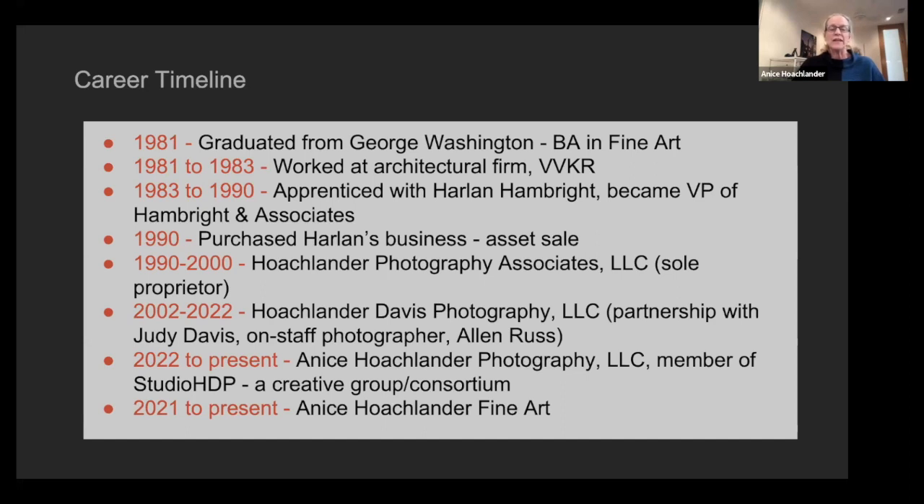Studio HDP is a consortium of sorts — we are individual businesses, but we have a website: studiohdp.com. All three of us are represented there. It's a great way to have a group to call upon for extensive projects or technical questions. Along with COVID, I also decided to branch out and start what I've coined my 'winter work' — fine art exploration, coming full circle to my GW days.